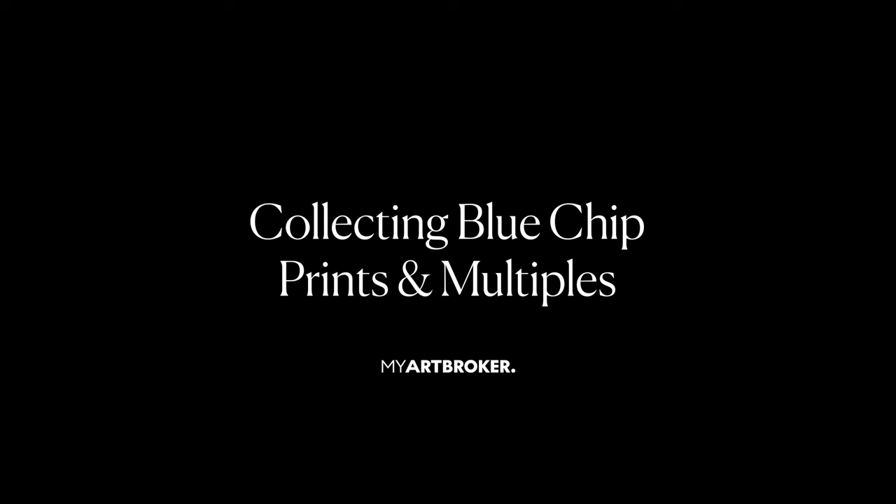Hi, I'm Helena. I'm one of the acquisition specialists here at My Art Broker and I'm here to speak about collecting blue chip prints and multiples.